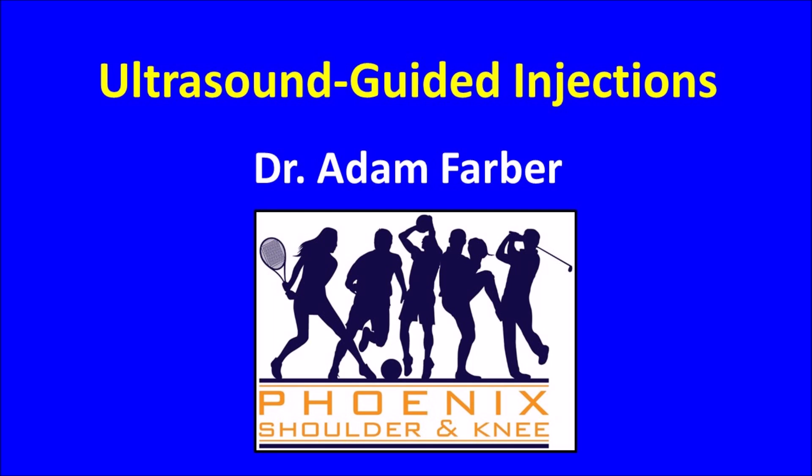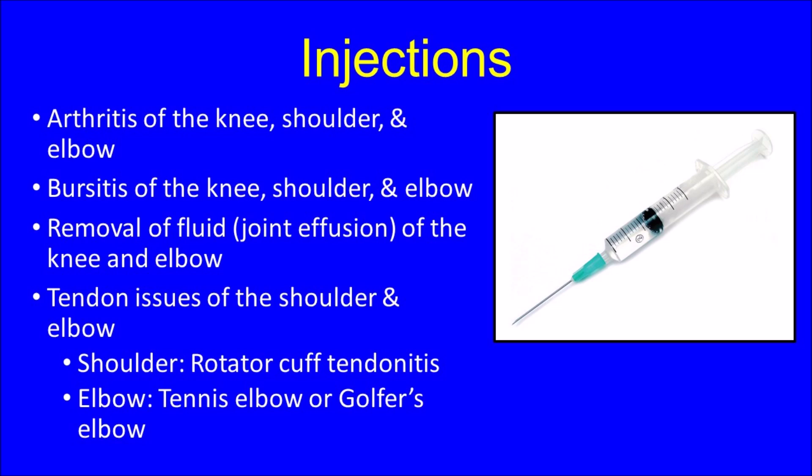As an orthopedic surgeon, injections are a common procedure performed in my office and used to treat a variety of conditions including arthritis and bursitis of the knee, shoulder, and elbow. In addition, I frequently drain fluid collections in the knee and elbow. Finally, tendon disorders including rotator cuff tendonitis of the shoulder and tennis and golfer's elbow may also benefit from the use of a therapeutic injection.